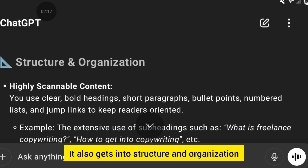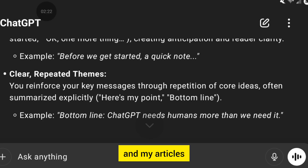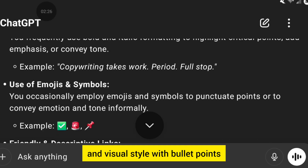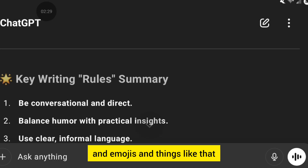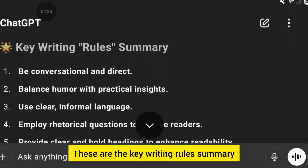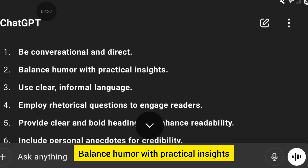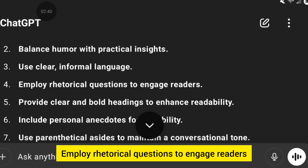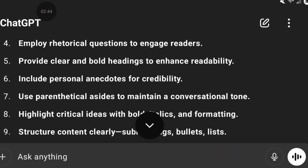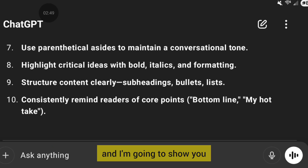It also gets into structure and organization — how I tend to structure my blog posts and articles — and formatting and visual style with bullet points and emojis. Now it's giving a summary: the key writing rules. Be conversational and direct. Balance humor with practical insights. Use clear and informal language. Employ rhetorical questions to engage readers. Provide clear and bold headings to enhance readability. We have 10 rules here.